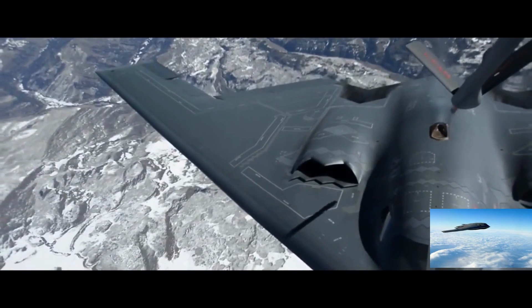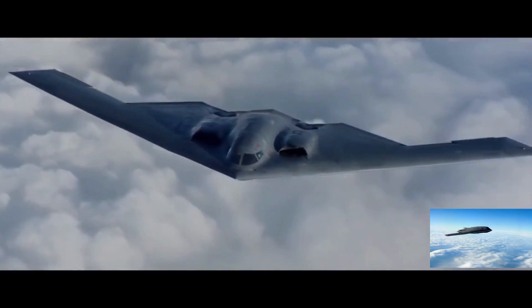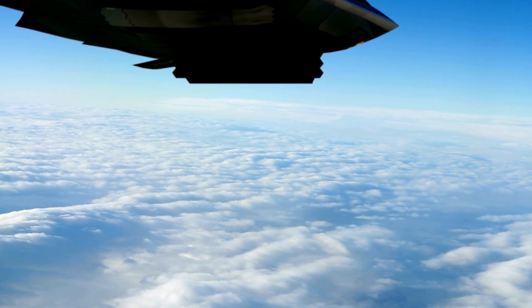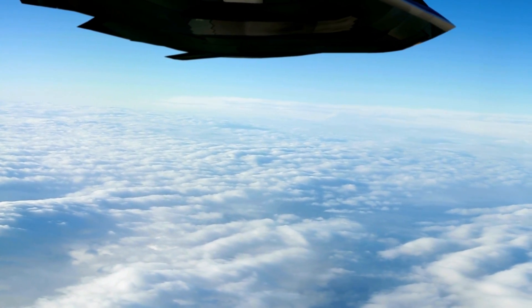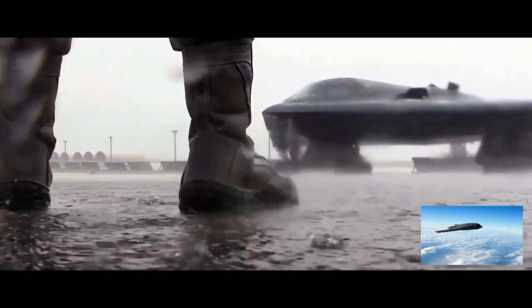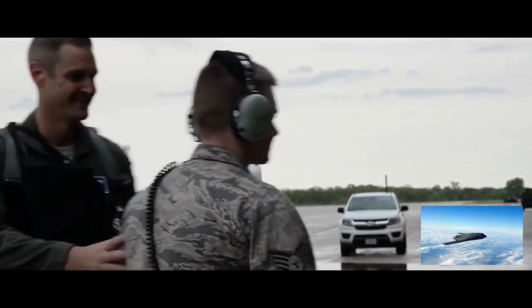The B-2 Bomber is quicker and more efficient than its predecessors. The plane's 172-foot wingspan can reach 1,000 miles per hour. It also has superior stealth technology, which lowers radar reflection. Four interior compartments contain bombs or missiles. It can fly for 24 hours with four crew members and 12,500 miles without refueling.